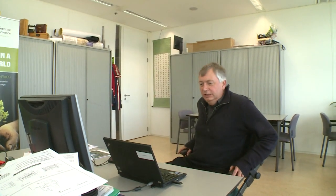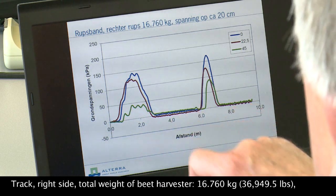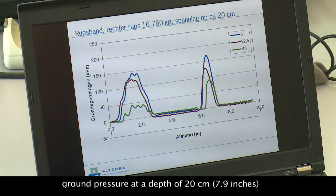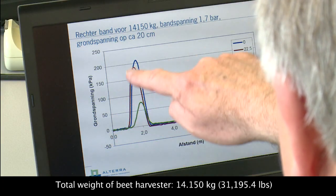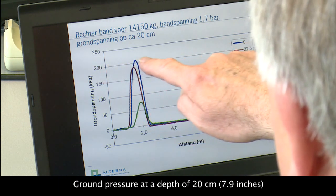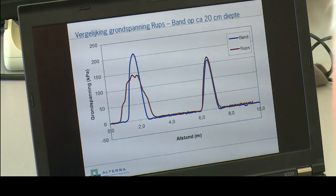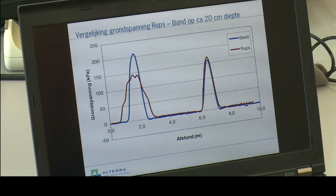Here are the results. What you see is the result under the track: the blue one is in the center, the green one is on the edge, and the red one is in between. You can see they are staying just below 150 kilopascals. If we examine the tire, the middle one is truly higher than two bars — that is, 200 kilopascals. Comparing the two, the blue is the tire and the red is clearly the track. You can clearly see a difference of more than 50 kilopascals, or more than half a bar.